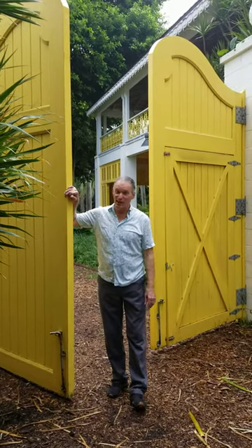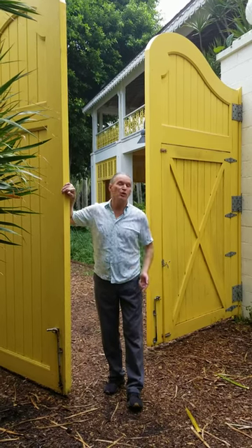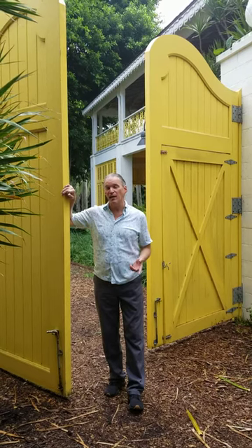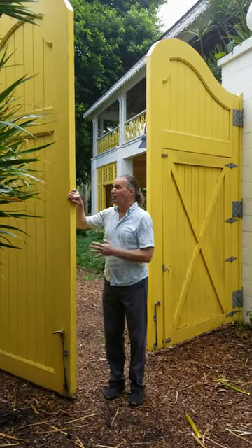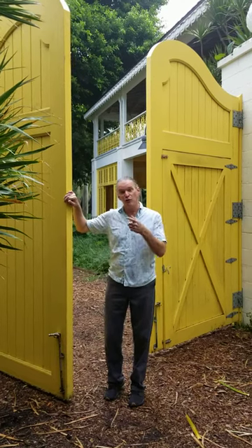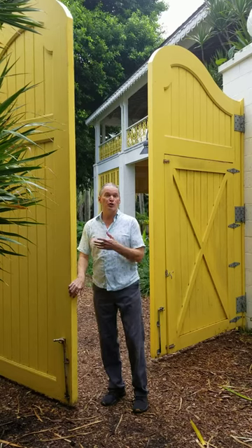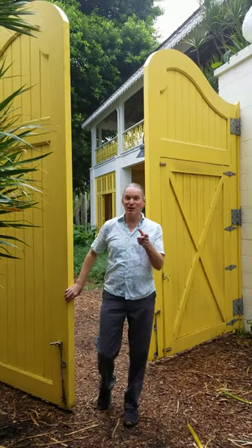Hi, welcome back to Bonnet House. My name is David Wooden, Events Manager here. I just wanted to showcase a few more locations for your photo shoot needs. We're standing here at the north end of our property by our beautiful yellow gates, which serve as a great backdrop. This area is actually very popular for our first look during weddings, but it also serves as a great photo shoot for your engagement sitting and popping that special question to that special loved one.